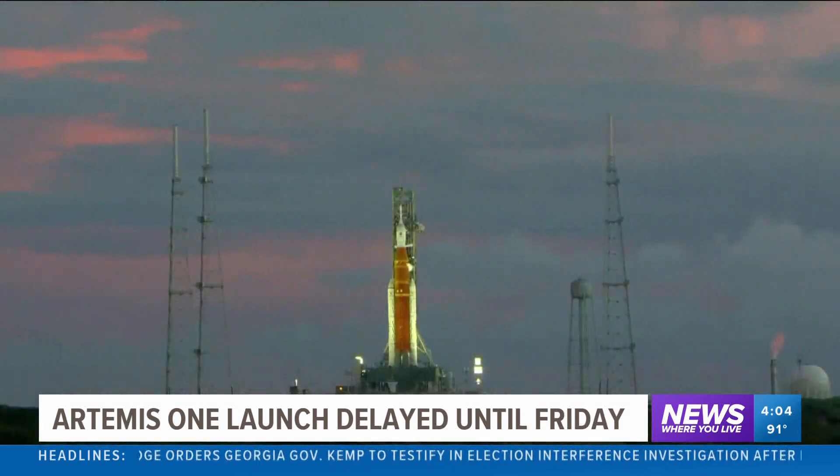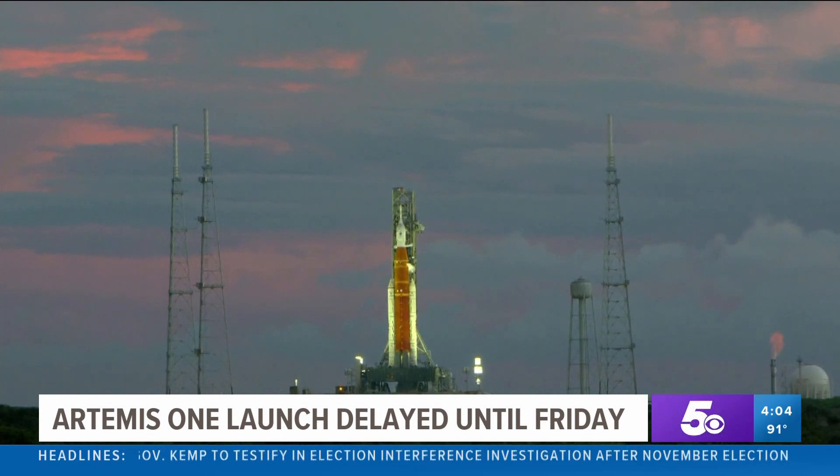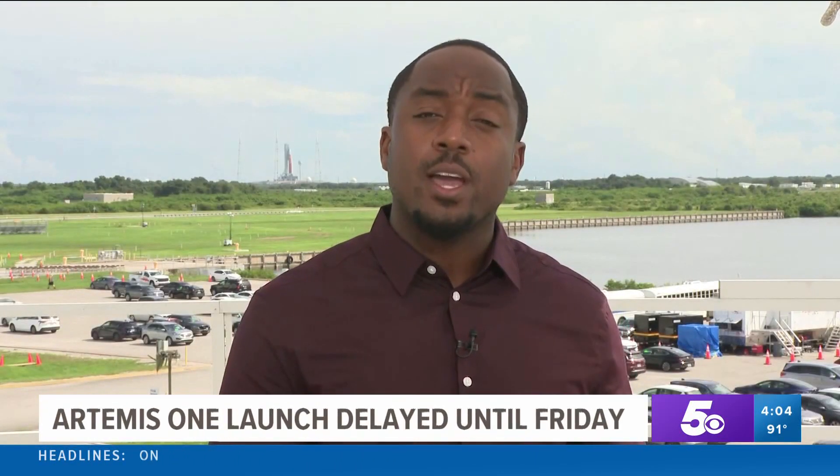This is a brand new rocket. It's not going to fly until it's ready. There are millions of components of this rocket and its systems. The earliest opportunity to try again would be this Friday afternoon, but that all depends on whether engineers can fix the engine bleed.